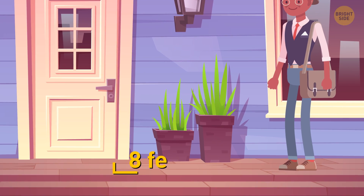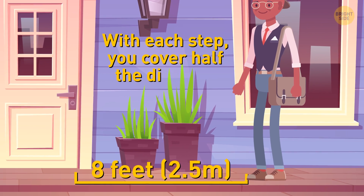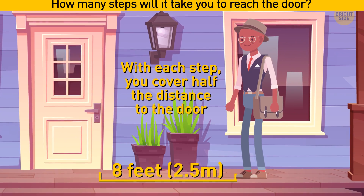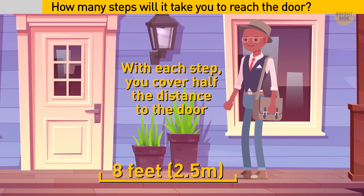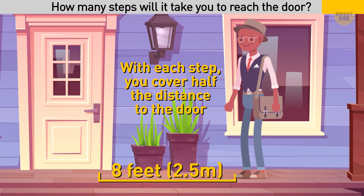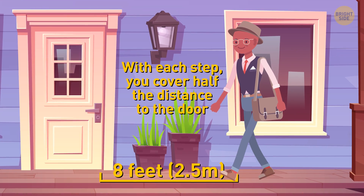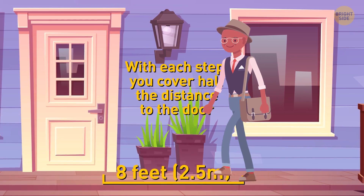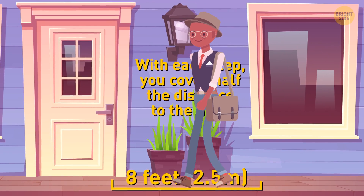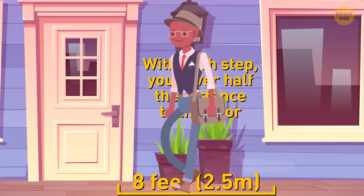If you're 8 feet away from the door to your house, and with each step you cover half the distance to the door, how many steps will it take you to reach the door? Sad news! You will never reach the door. If you only cover half the distance every time you move, then you will always have half the distance remaining, no matter how small the number is.